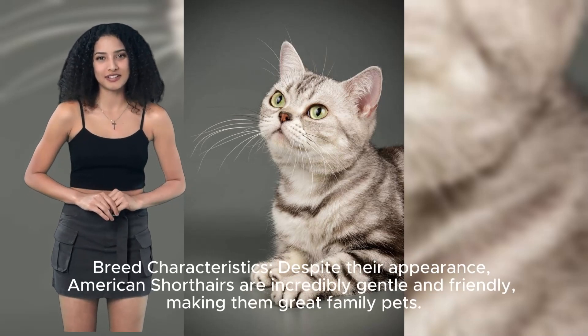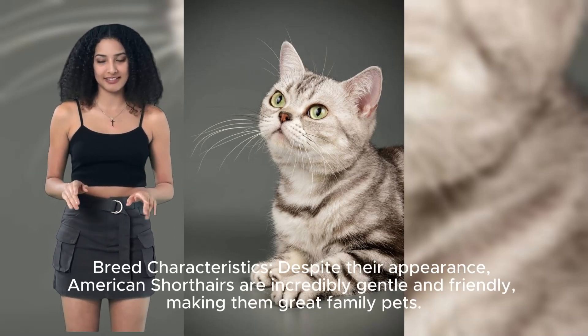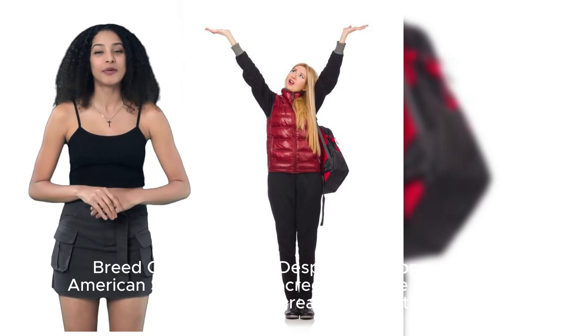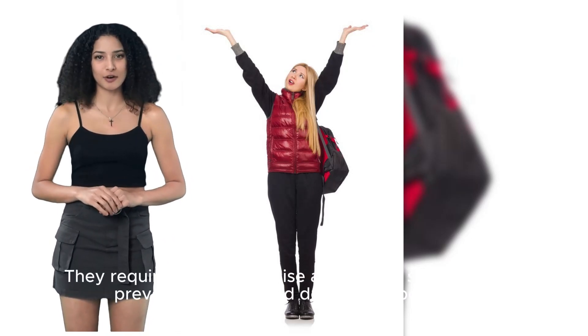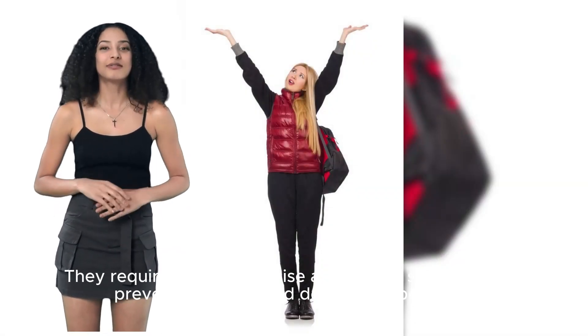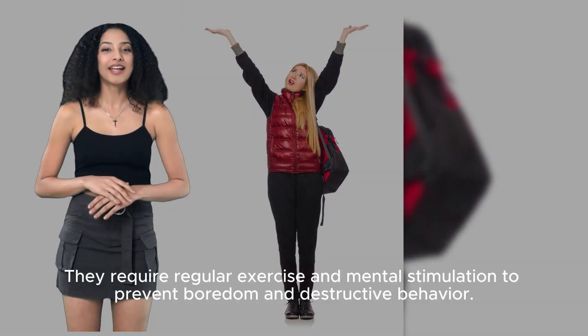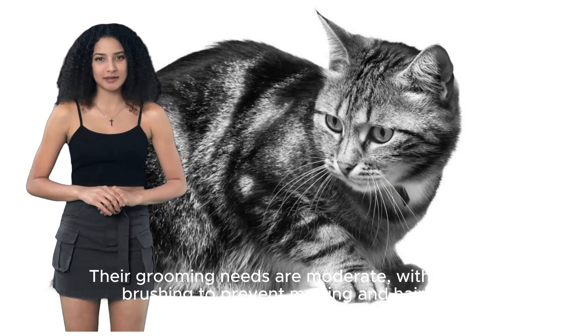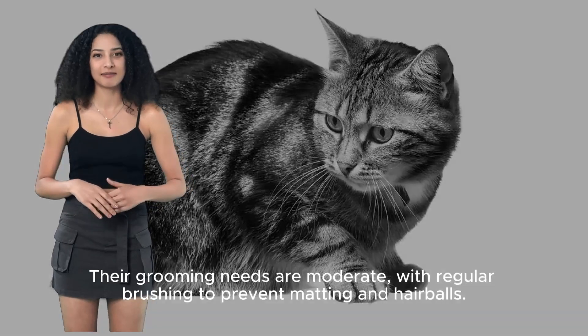Despite their appearance, American Shorthairs are incredibly gentle and friendly, making them great family pets. They require regular exercise and mental stimulation to prevent boredom and destructive behavior. Their grooming needs are moderate, with regular brushing to prevent matting and hairballs.